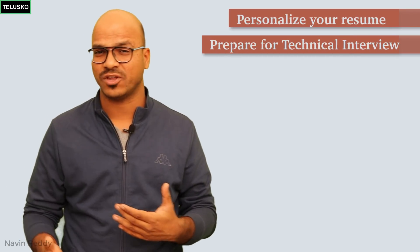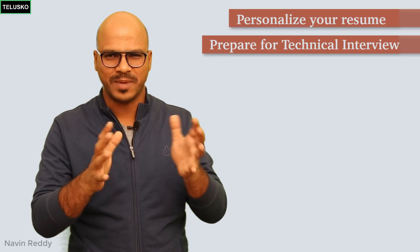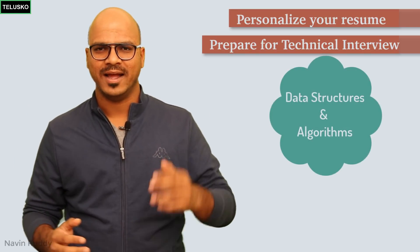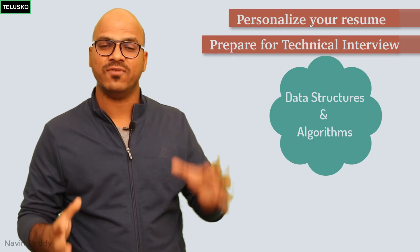The second step is very important. Once shortlisted from your resume, they will call you for the technical round. Every company has different rounds, but one thing is common: if you're applying as a software engineer or programmer, they will ask technical questions specific to your profile — Java, .NET, testing, or database. But most interviews, regardless of role, will have one common topic: data structures. Search for interview questions for programmers and most will be from data structures.